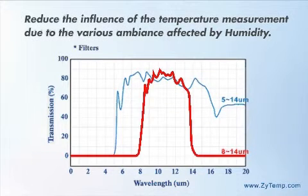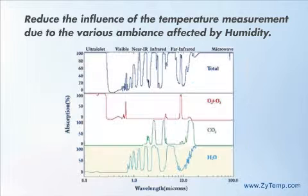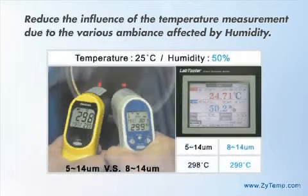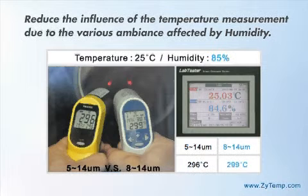Water has several absorption bands in the infrared and even some absorption well into the microwave region. Therefore, we choose an 8 to 14 micrometer thermopile sensor that can dramatically reduce interference in temperature measurement due to humidity in the environment. The 8 to 14 micrometer thermopile sensor is more expensive than the 5 micrometer because of the extra cooling layer for the filter.